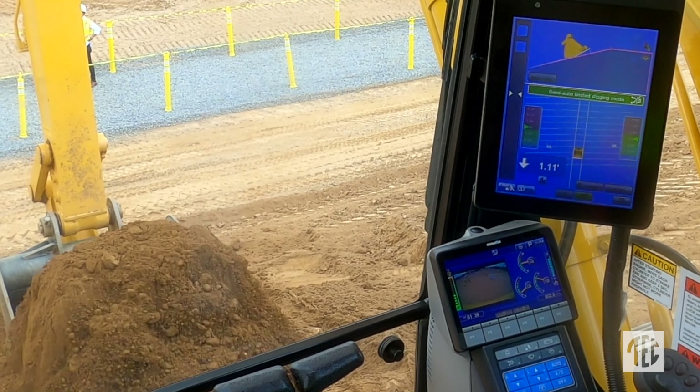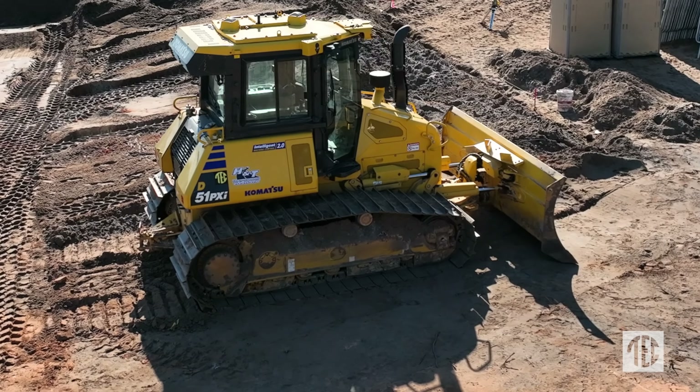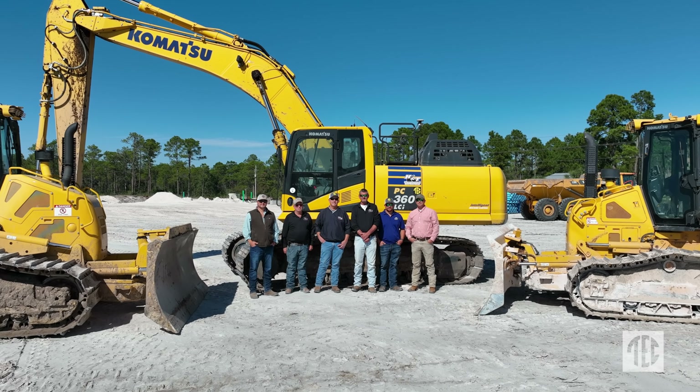These Komatsu machines with GPS have been a big part of attracting new talent and getting quality people — and those quality people want to run quality equipment.